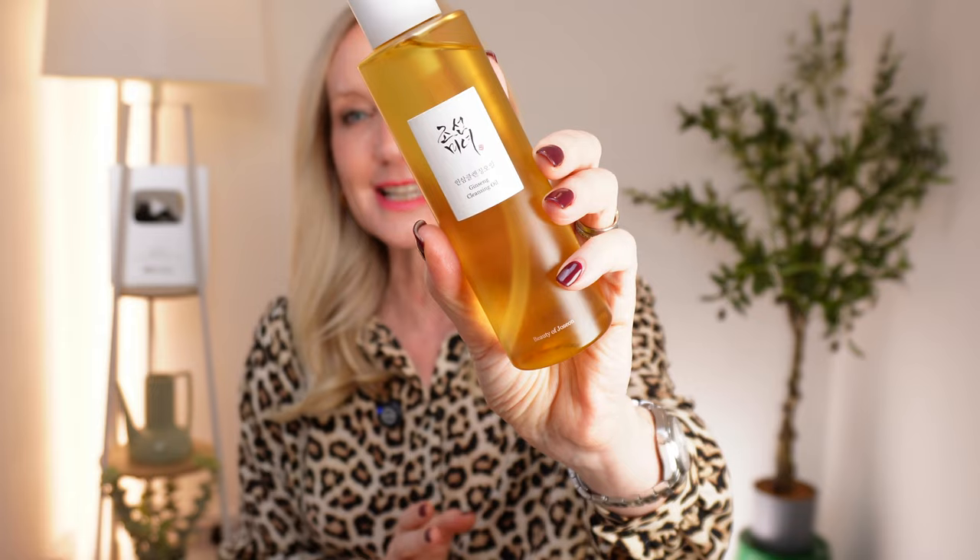First of all, cleansing. In days gone by, cleansers used to be quite harsh, and we'd need a cleanser, a toner, and a moisturizer. Things have changed. Things seem to have got more complicated, but cleansers are definitely better than they used to be. This one is fabulous — it's a cleansing oil by House of Joseon. You remember last week I was talking about how I love Korean beauty. This one smells like a spa, it is stunning. It melts makeup as well, it's really gentle, super moisturizing, and perfect if you're having a bit of dryness or irritation. Botanical ingredients — it is divine, I can't rave about it enough.